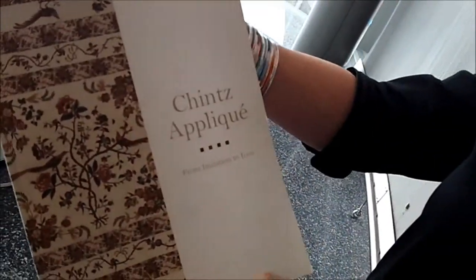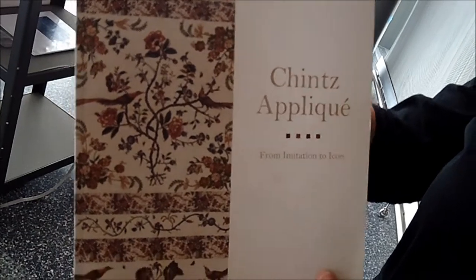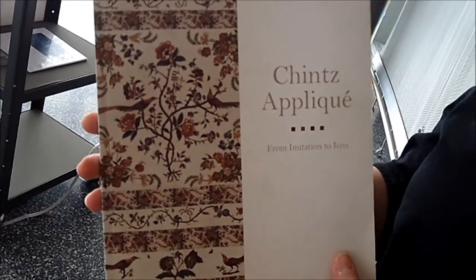Here's our lovely catalog that we were able to publish with the help of the Quilters Guild of Dallas, who gave us support for this publication.